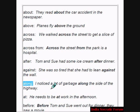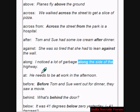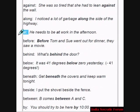Along is another preposition. Example: I noticed a lot of garbage along the side of the highway. At is a preposition. Example: He needs to be at work in the afternoon.